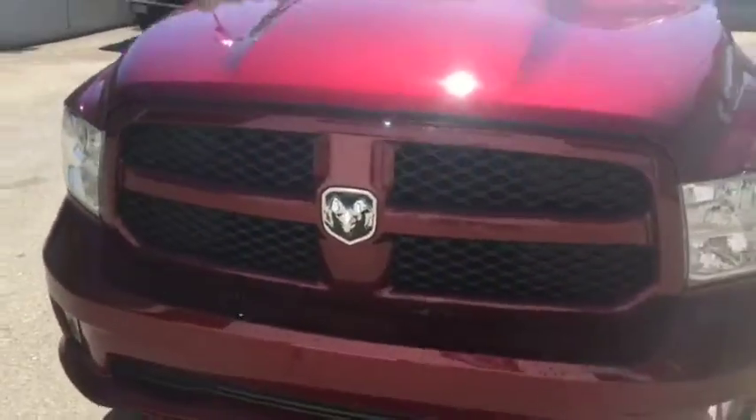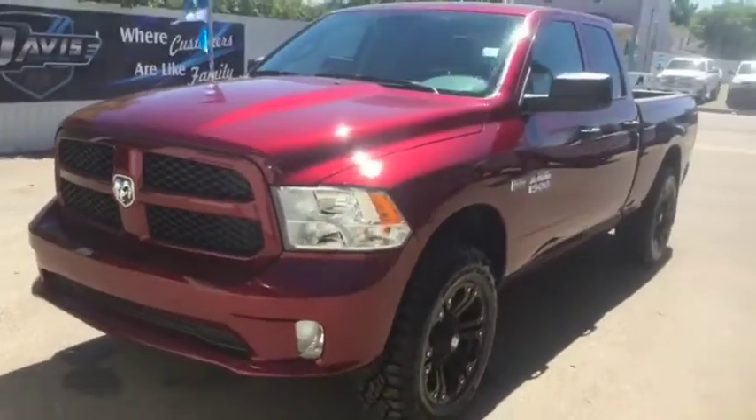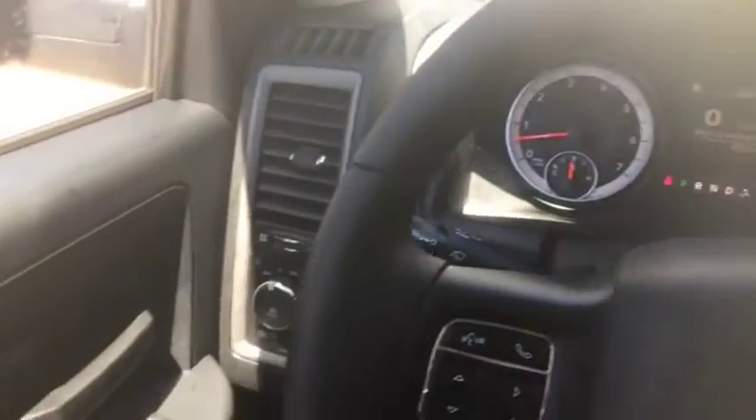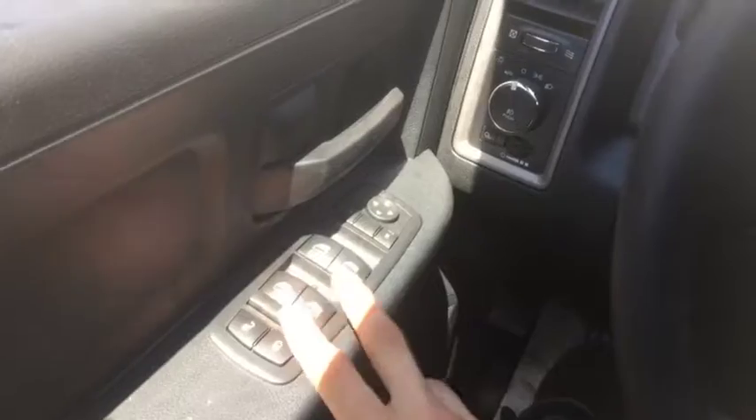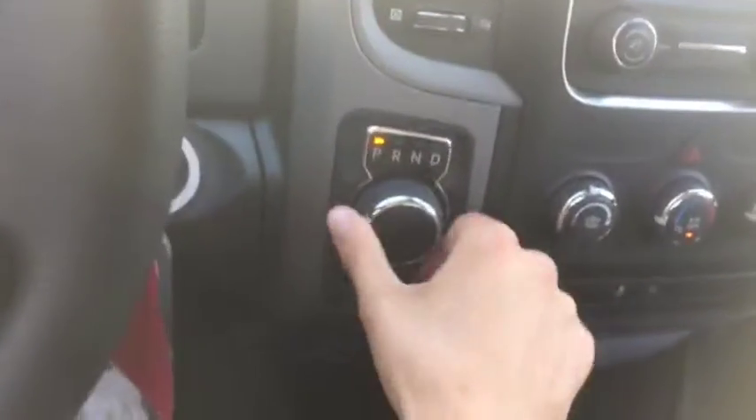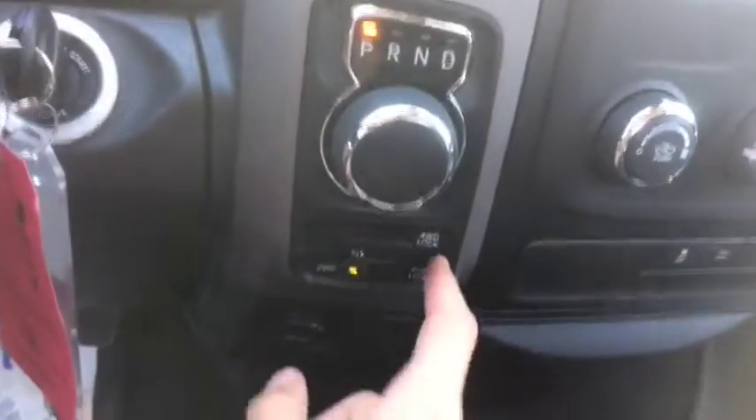We'll take a quick peek up front in this truck. Now sitting up front in this 2017 Ram 1500 — power locks and windows as you can see here. You also have your headlight controls here. It also comes with the 8-speed transmission as you can tell by the knob shifter. Your 4x4 controls are just right below.